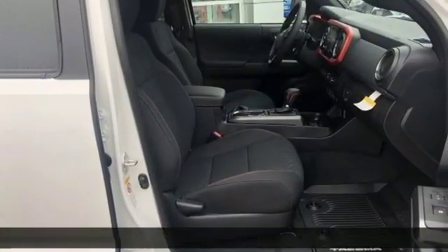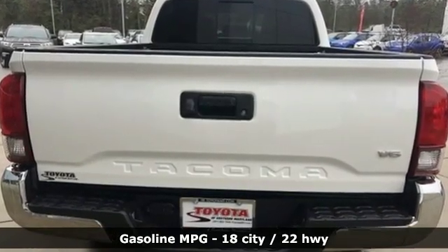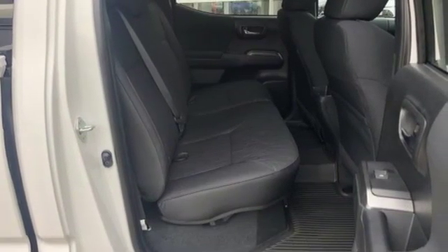It's well equipped with the features you need: V6 engine, electronic shift on the fly, automatic transmission, aluminum wheels, streaming audio, and wireless phone connectivity.